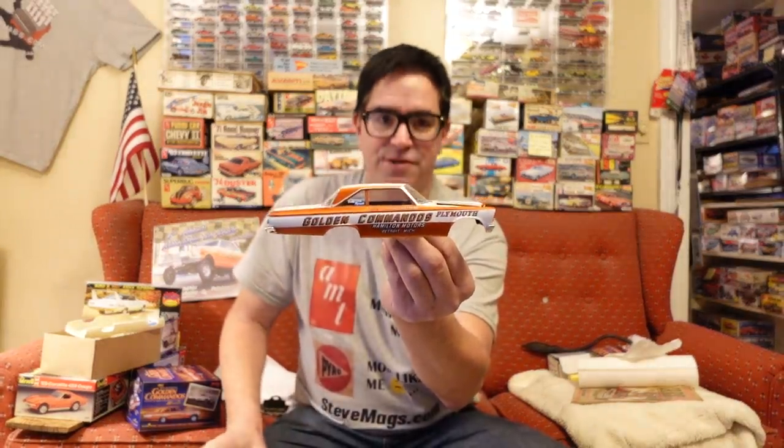Now, if you like this video, be sure to subscribe to the Steve Bignotti YouTube channel. And soon I'll give a rundown on this Golden Commandos Plymouth when it's finished — it's almost done. Until then, have a good night. Have a good day. See you soon.